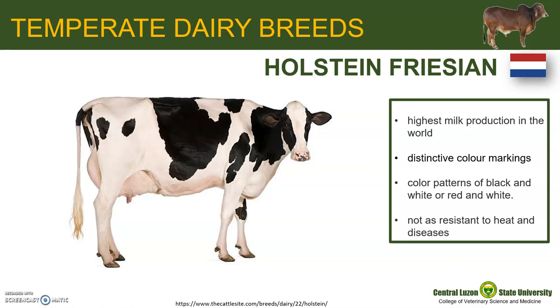However, Holsteins compared to natural breeds are not as resistant to heat and diseases.